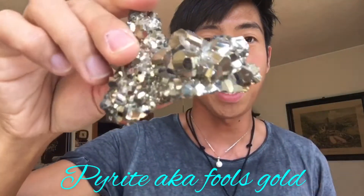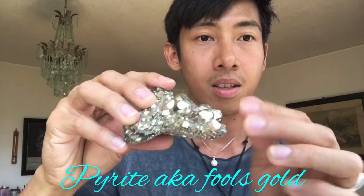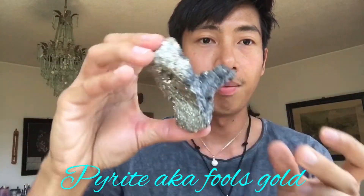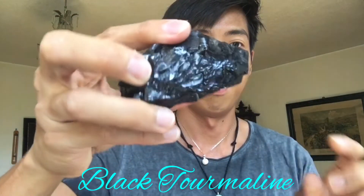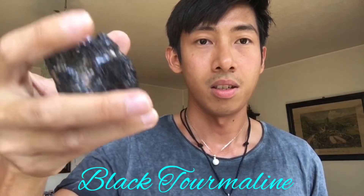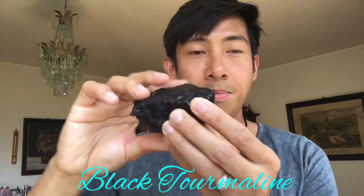Our next one is pyrite, aka false gold — this is also a nice stone. Next we have black tourmaline; this is a protection stone. It will protect you from bad energy.